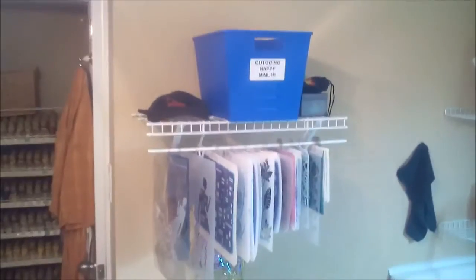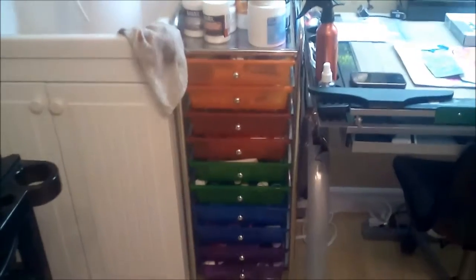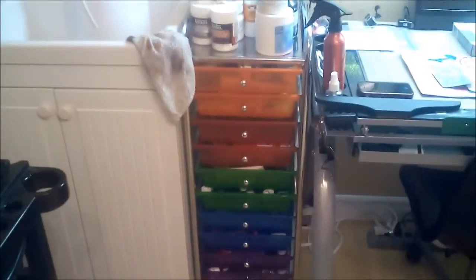My stencils, my happy mail outgoing, my wonderful sink that I love, all my paints. These are my mediums and all of my standard paints like the Basics and the Grumbacher and Winsor & Newton.